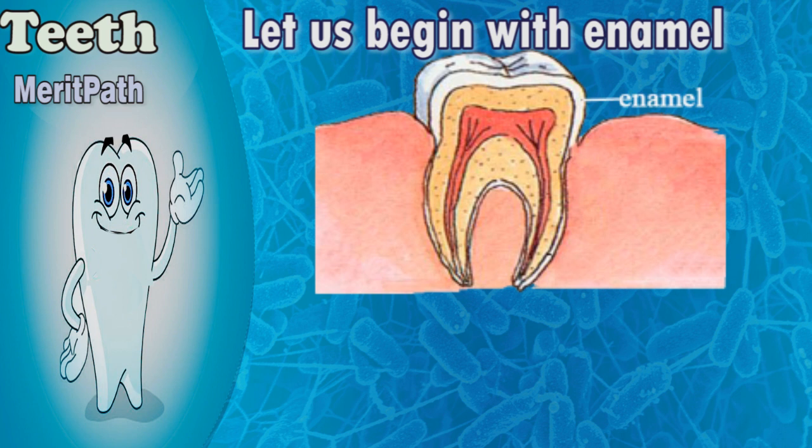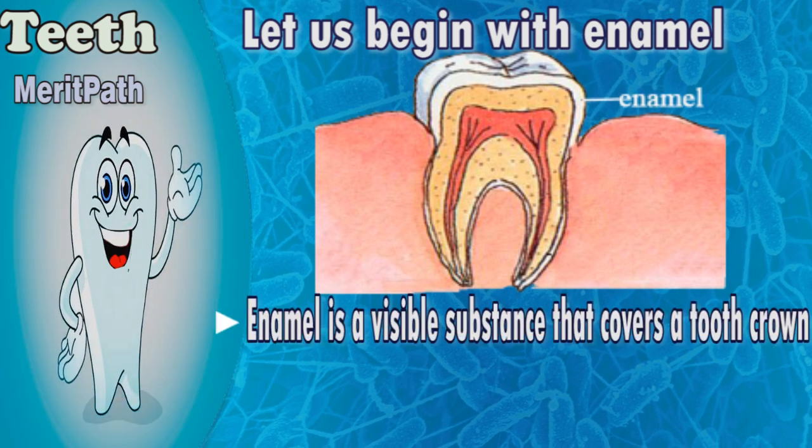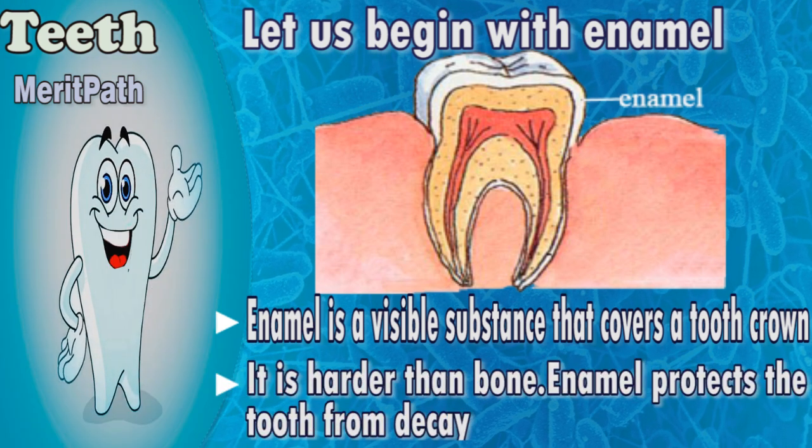Enamel is the visible substance that covers the tooth crown. It is harder than bone and protects the tooth from decay.